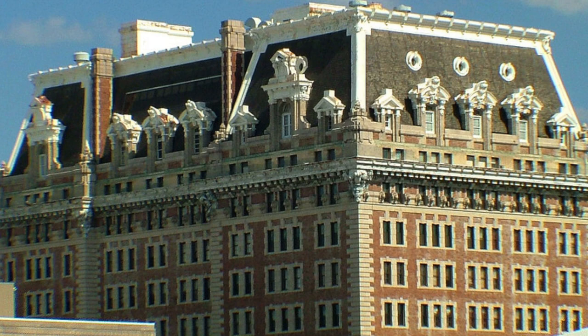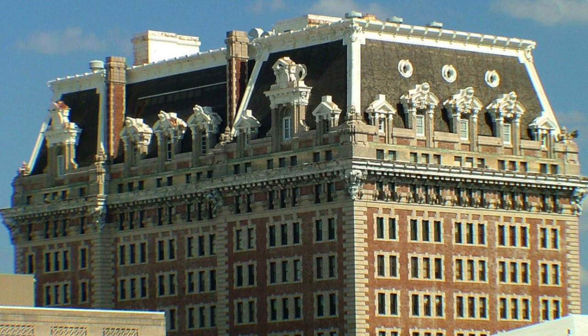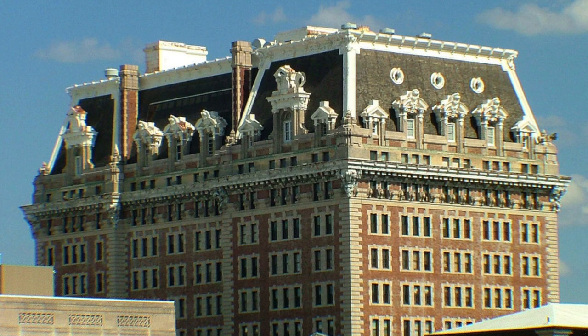When the Belvedere got started, the Baltimore families behind it told Parker and Thomas to spare no expense, and that they did — they followed their instructions. The style of architecture, if you're curious, is the French Second Empire style. If you want to see another great example of that, Baltimore City Hall is a fantastic example.